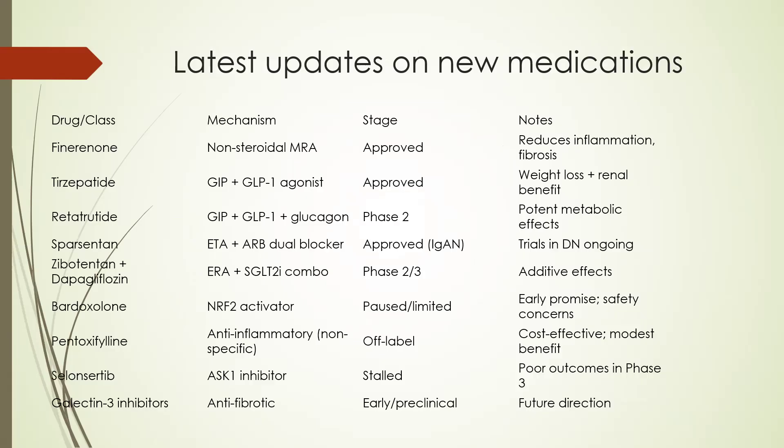Now let's first look at the latest updates on the newest medications which are helpful for treating our patients with diabetic and non-diabetic chronic kidney disease. Looking first at finerenone — so far approved as a non-steroidal mineralocorticoid receptor antagonist, it reduces inflammation and fibrosis. So far the approval is for diabetic chronic kidney disease, but there are also now data supporting its use in non-diabetic chronic kidney disease as well.